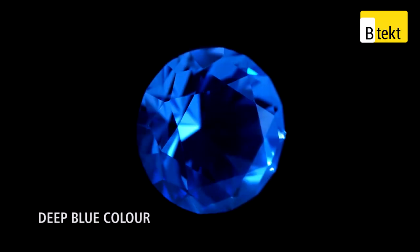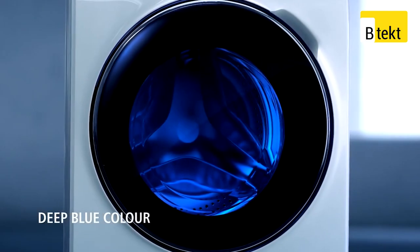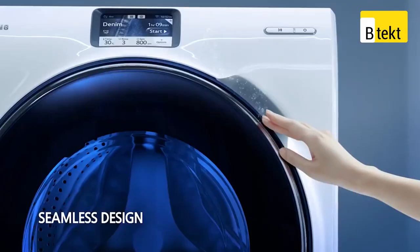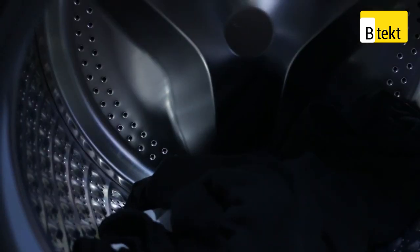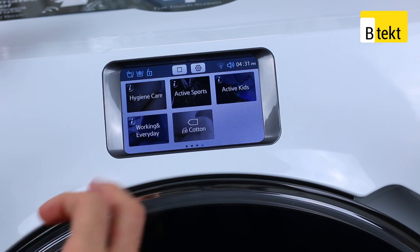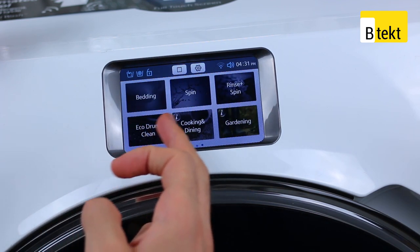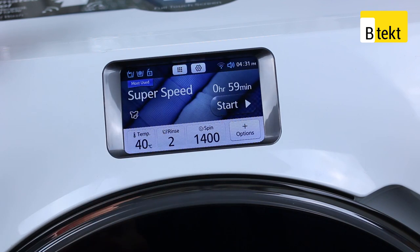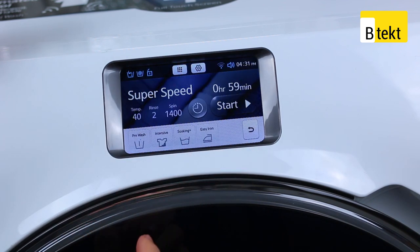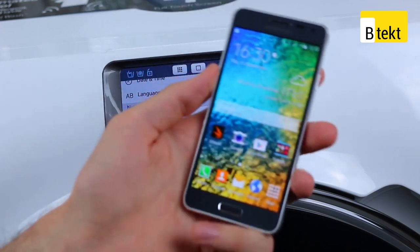Design highlights include the contoured metal frame of the Alpha and the blue door of the WW9000, complete with a drum light so you can see that spin cycle a go-go. The capacitive touchscreens are similar sizes too — 5 inches versus 4.7 inches — though the washer's LCD panel is low resolution and lacks the punch of the Alpha's Super AMOLED display.